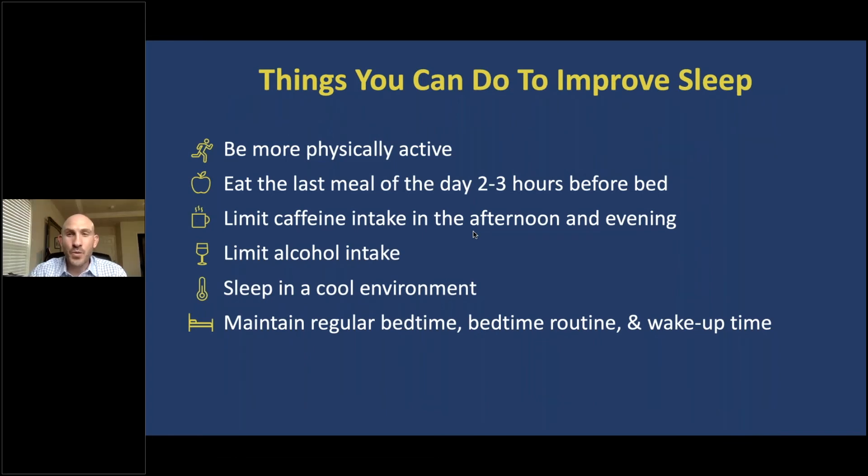There are several things that we can do to improve sleep. We can become more physically active — physical activity guidelines recommend at least 20 minutes of physical activity per day, and preferably done outside with exposure to sunlight, which can help regulate circadian rhythms and improve sleep. We can also eat the last meal of the day two to three hours before bed to improve digestion and help regulate hormones associated with appetite and metabolism. We should limit caffeine intake in the afternoon and evening, as caffeine is a stimulant that stays in the system for about 10 hours.